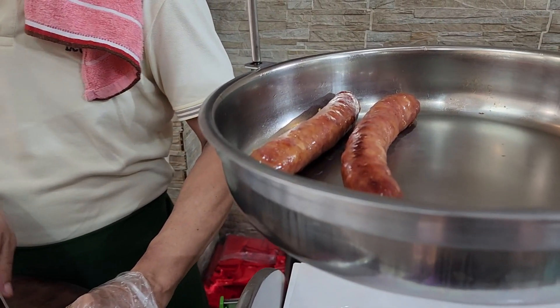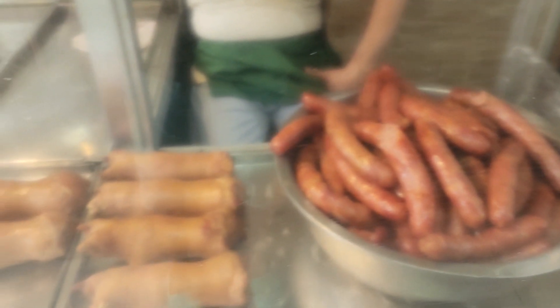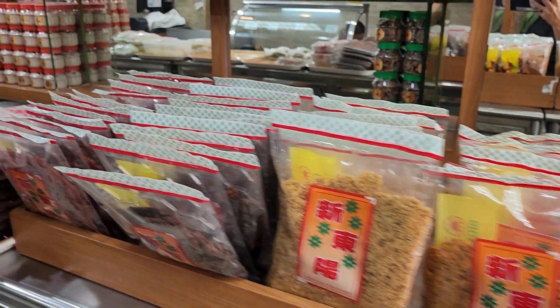Here, we are at Singtongyong. They are known for their Taiwanese staples. We would like to get their sausages as well as their boneless pork knuckles.